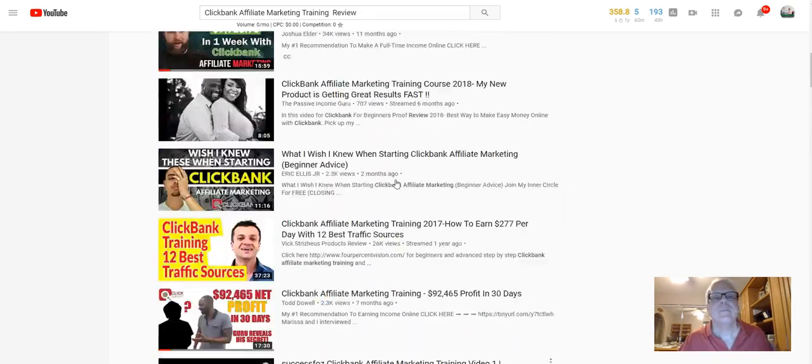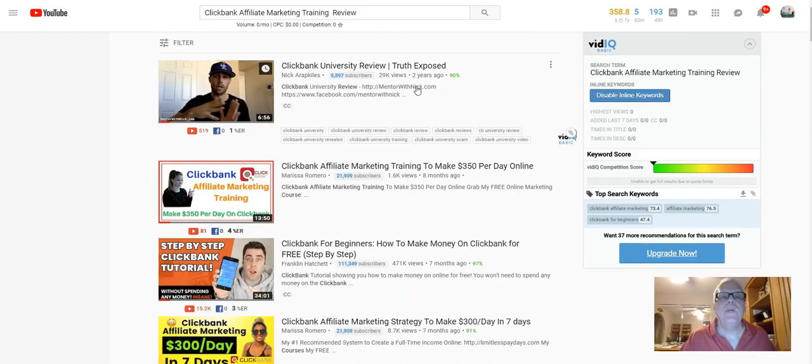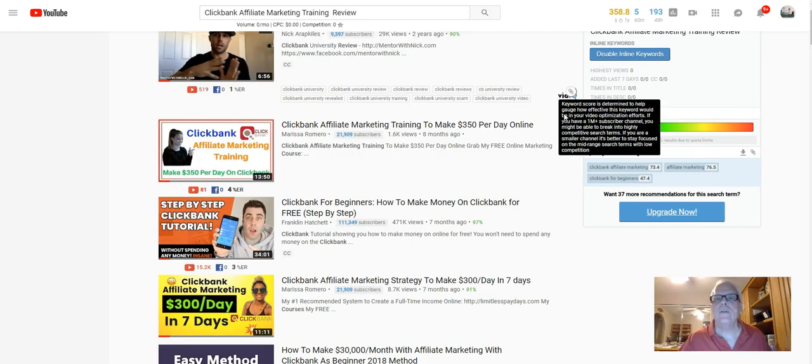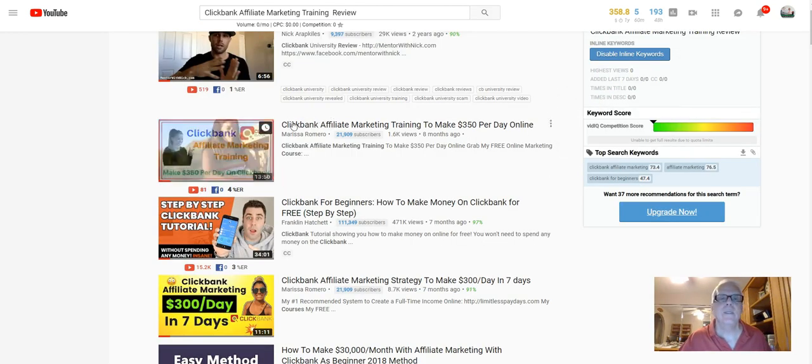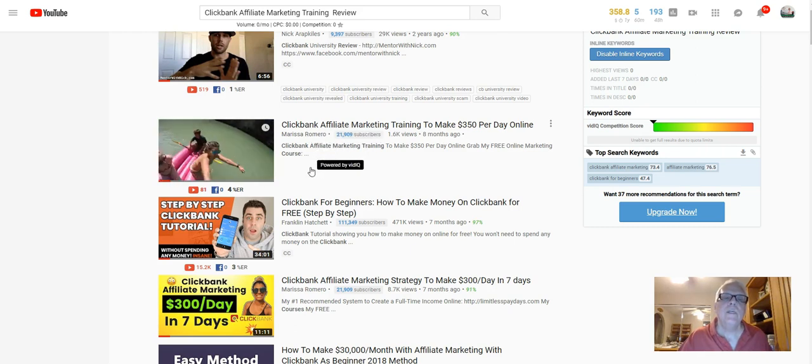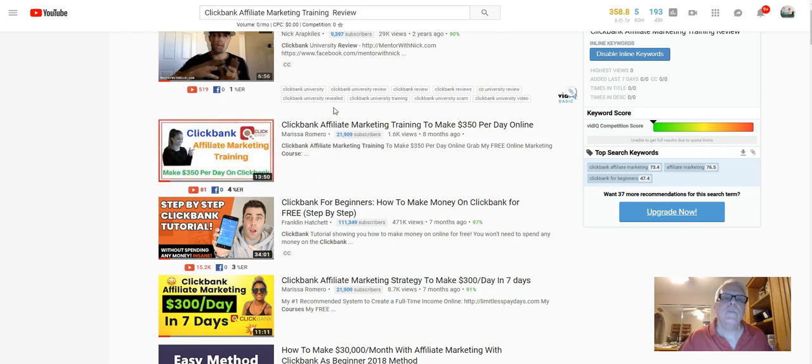You get the idea. If you want to follow up, what I need you to do — it takes about a day to rank. Just type in these keywords and look for the title here: ClickBank Affiliate Marketing Training to Make $350. Look for that title, and it should be under or above this video.